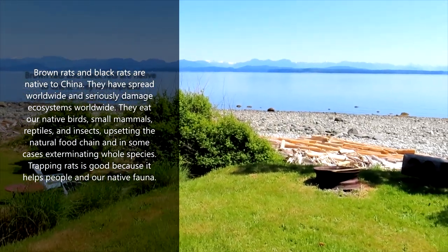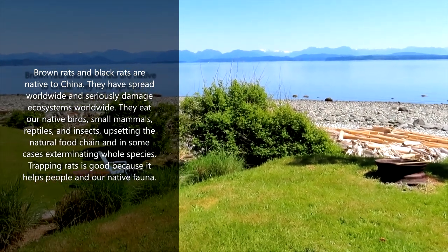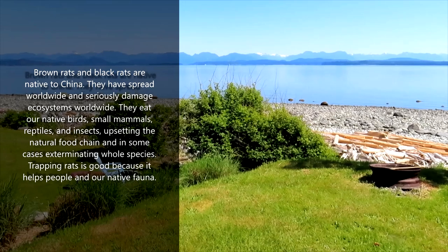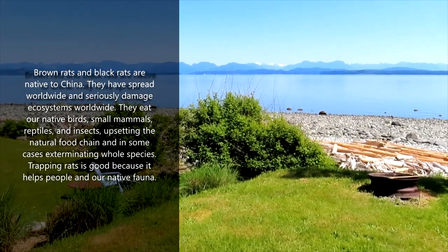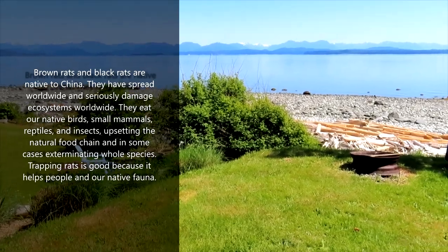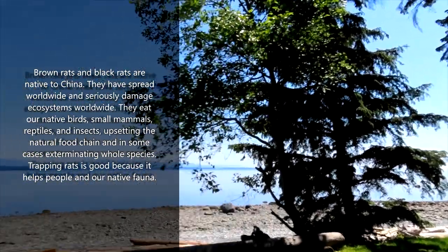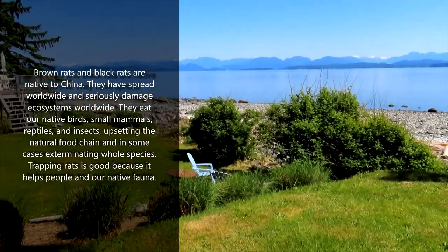When they get into a beautiful environment like this, the first thing they do is start knocking off native species. They'll prey on birds, salamanders, lizards, snakes, anything that moves — beetles, insects, snails. Rats eat everything and anything, and even the bark on the trees. If they get really hungry, they'll strip the forest of leaves and bark.